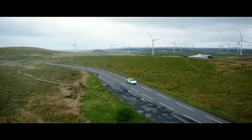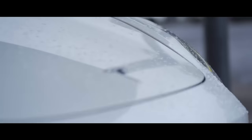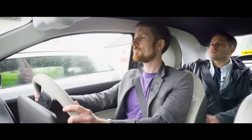Oh my goodness! Can I please drive? No. Please.